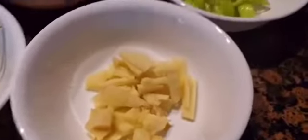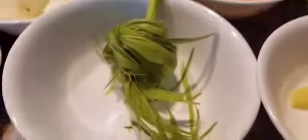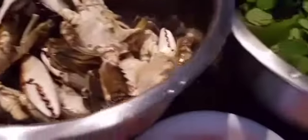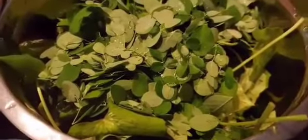So here are all the ingredients: we have the ginger, banana peppers, tomatoes, lemongrass, the onions, ground black pepper and fish sauce or patis, frozen coconut milk, and of course the crabs. And the green veggies that I showed you earlier, which is moringa and the sweet potato tops.